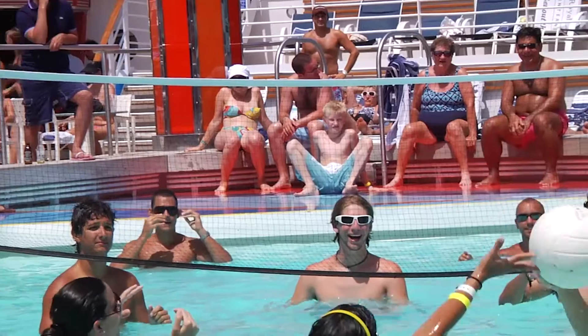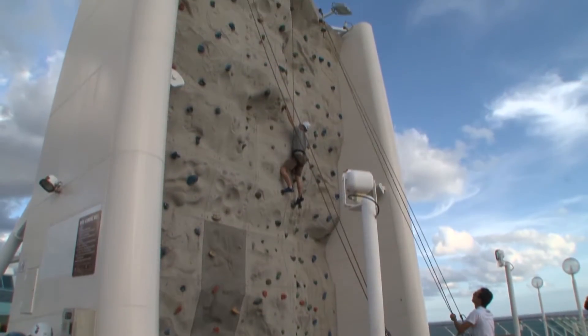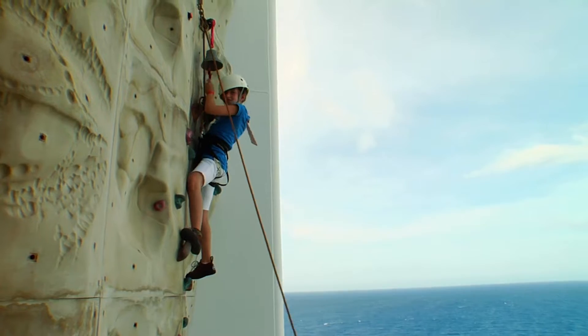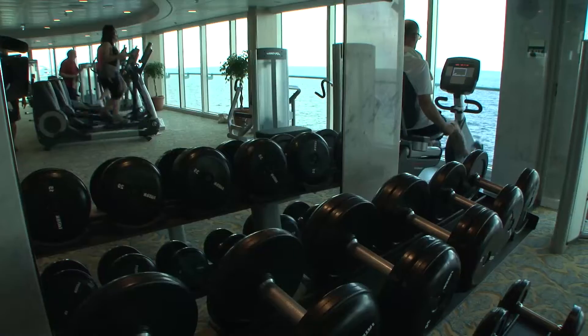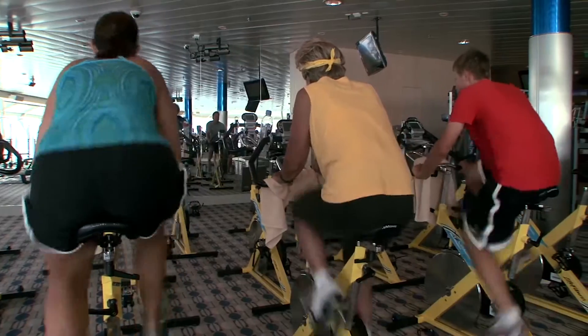Rhapsody offers plenty of exhilarating ways to play while at sea. For some extreme action, our rock climbing wall will quench your thirst for thrills and provide spectacular views from one of the highest points on the ship. Take some laps around the ship on our jogging track, or hit the Vitality Fitness Center for a gym full of modern exercise equipment, free weights and invigorating aerobics classes.